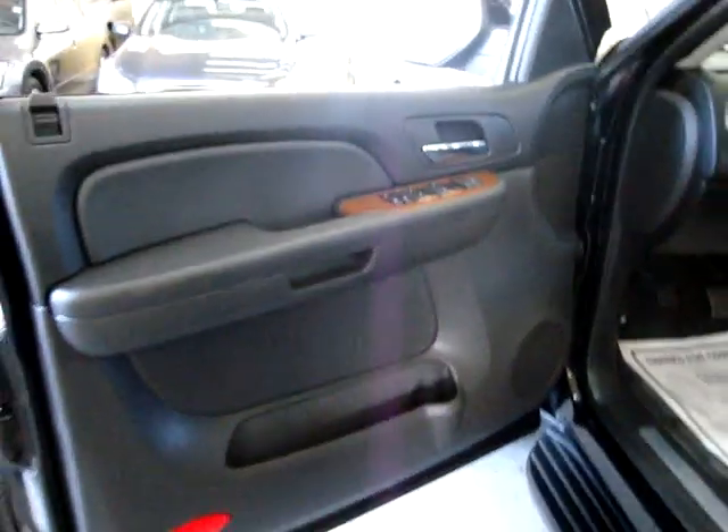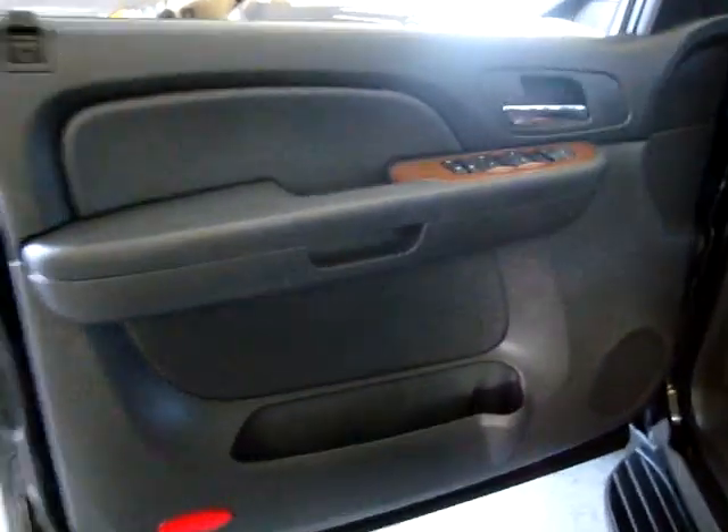As I was saying, the door panels are all solid black with the wood trimming in perfect shape — no scratches or cuts. The speaker covers are in perfect shape; they have not cracked or anything.